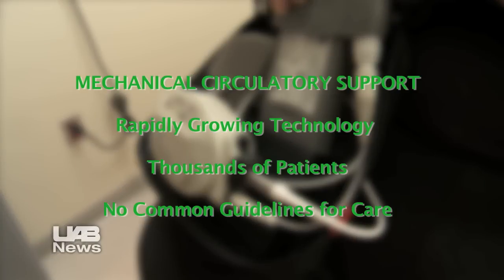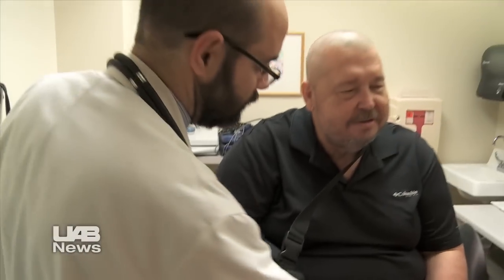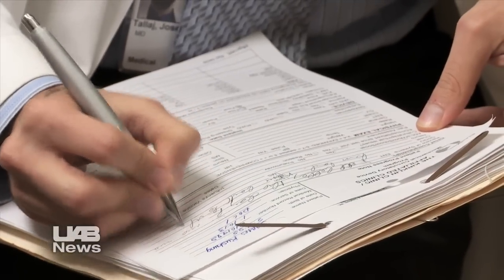Mechanical circulatory support is a rapidly growing technology, and thousands of patients now have MCS devices. But until recently, there were no common guidelines for the care and treatment of these patients. An international team of experts sought to change that with best practice guidelines published this month in the Journal of Heart and Lung Transplantation.